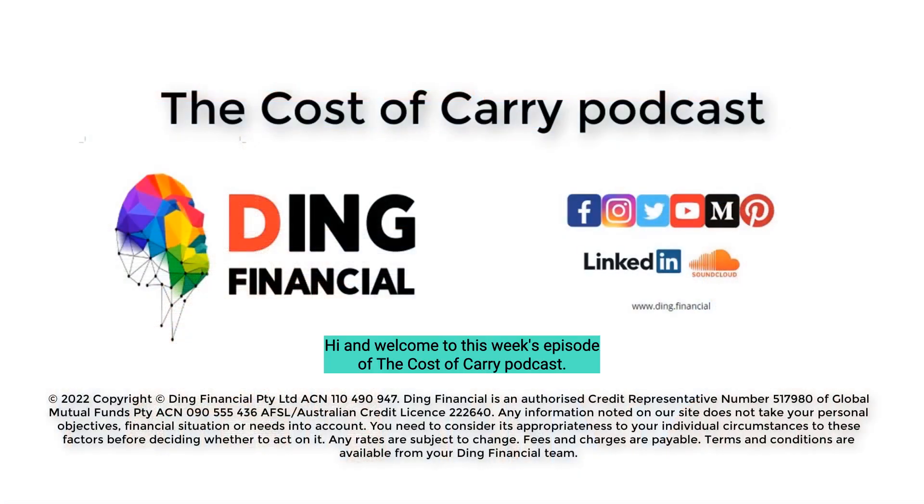Hi and welcome to this week's episode of the Cost of Carry podcast. Let's get started. Investment property red flags: while we all know that property prices have risen steadily in Australia for many decades, there is a big difference between the top performing properties and those that have struggled. While the suburb and area are important factors in property selection, many investors fail to identify some of the red flags that might weigh on a property's potential for growth.